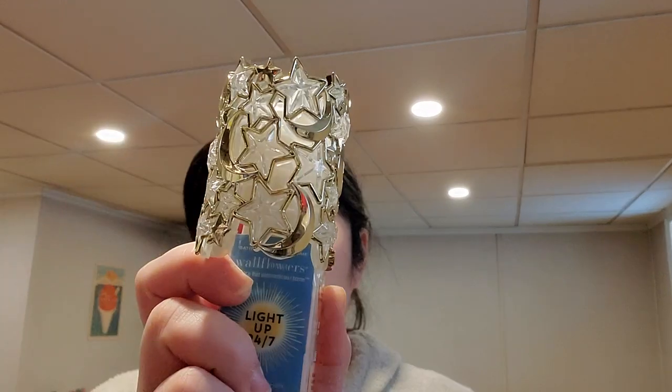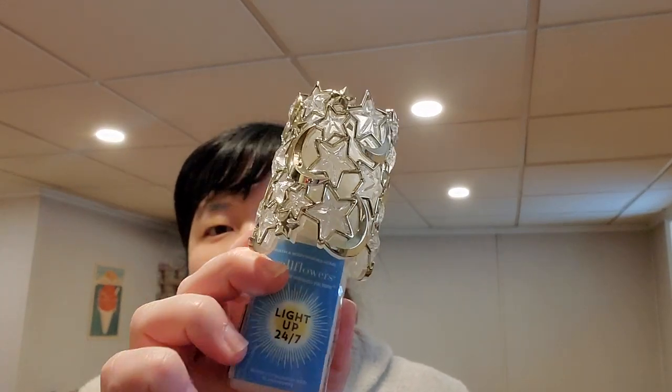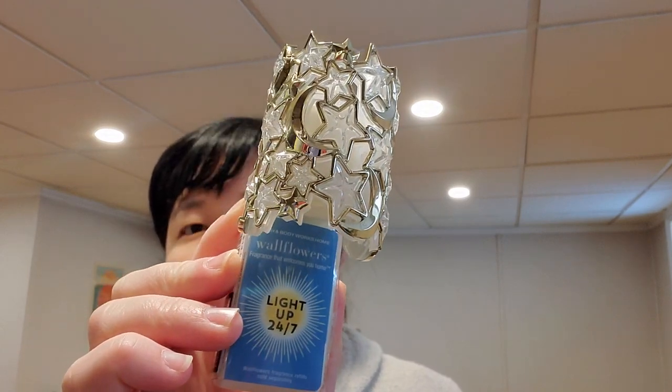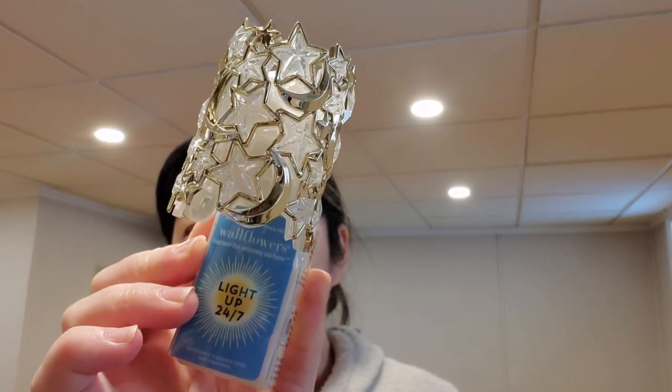I had about 15 to 16 rewards from candle days and SAS shopping, so I was cashing them in with the new stuff. I used one on this cute little celestial night wallflower plug that lights up with stars and moons — originally $14.95 — so I used a reward on that.